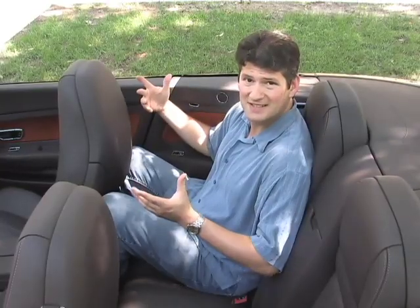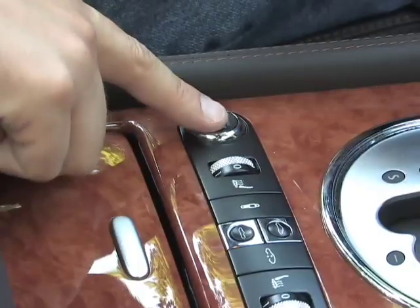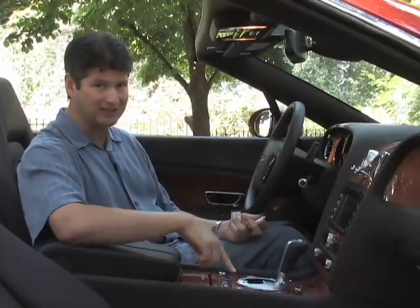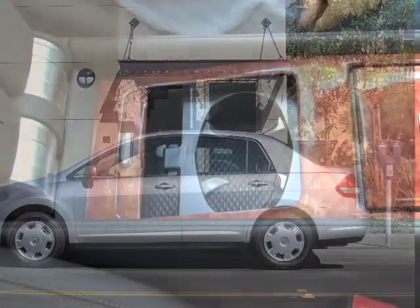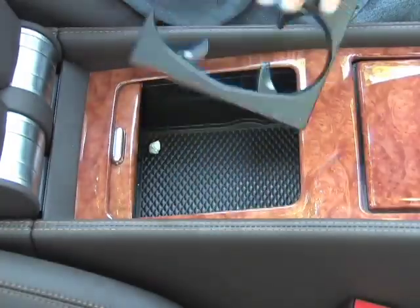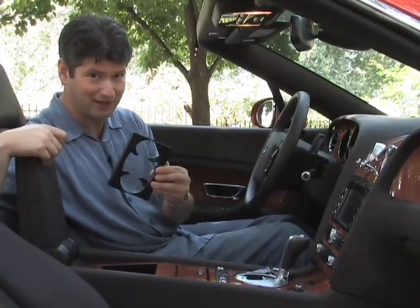You call this a back seat? To start the car, as long as you have this key fob inside, you push the button and the engine starts. You can get that in a Nissan Versa for about $15,000. And this is Bentley's idea of a cup holder. The English are a tragically dehydrated people.